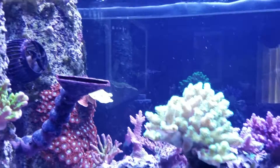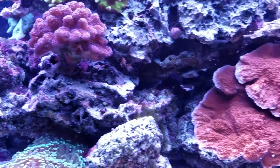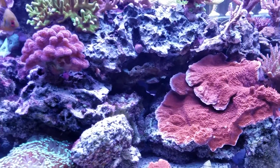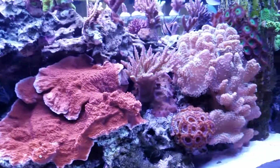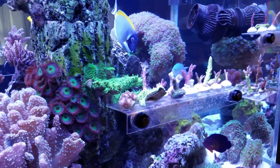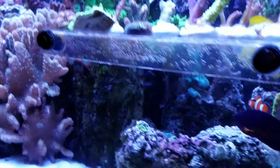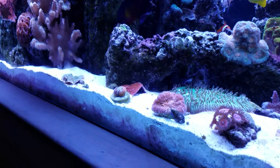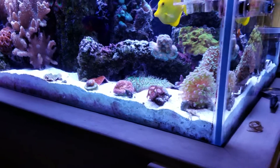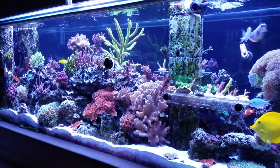So far, I think the micro-bubbles are doing some good. The corals are pretty happy with it as well. As you can see, I still have hair algae, but that looks better than it did.